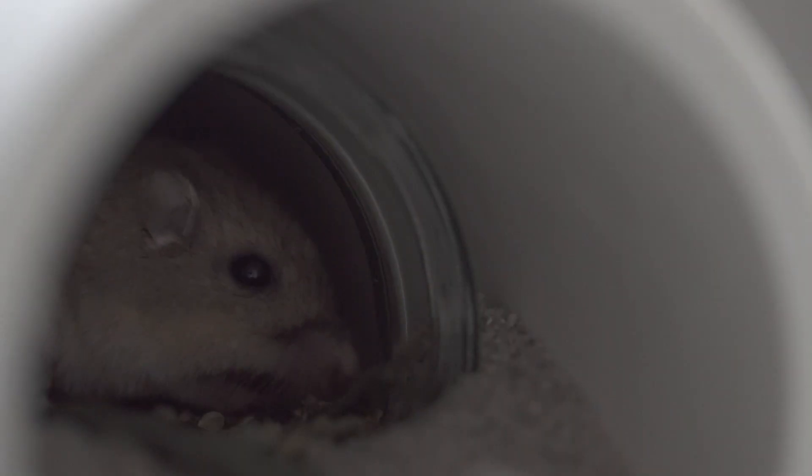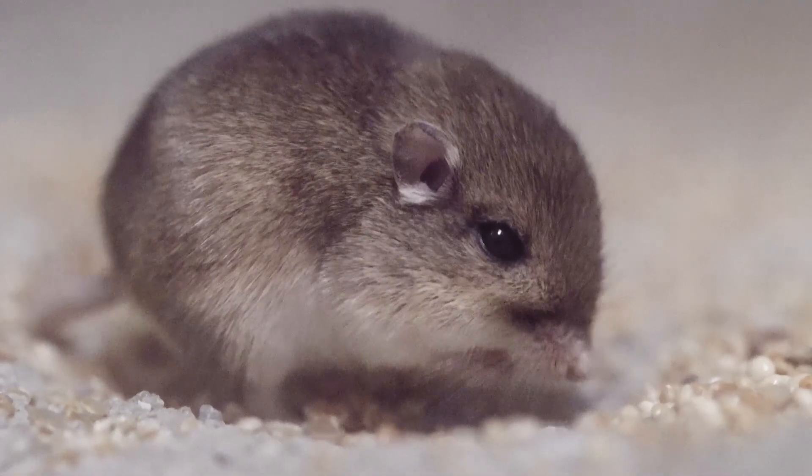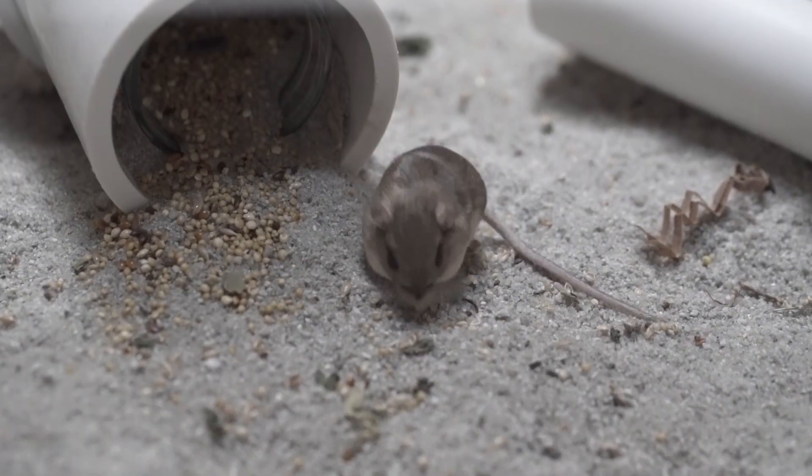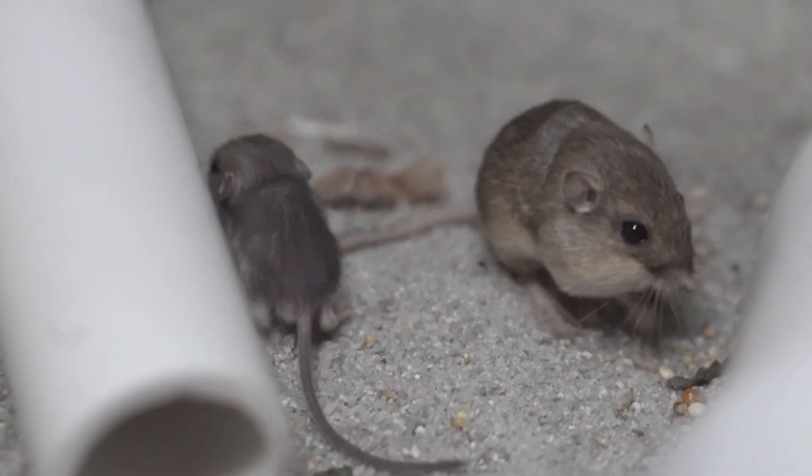A Pacific pocket mouse is incredibly cute. It's the smallest mouse in North America. It only weighs about the same as three pennies. They have these little pockets, and in these pockets they can put all their seeds and stuff inside and go store them for later. They're adorable.